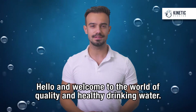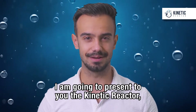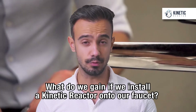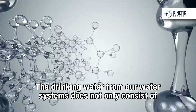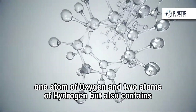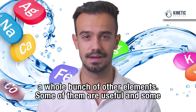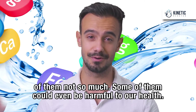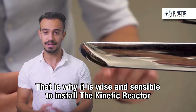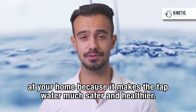Hello and welcome to the world of quality and healthy drinking water. I'm going to present to you the Kinetic Reactor, the world's largest innovation for in-home water purification. What do we gain if we install a Kinetic Reactor onto our faucet? The drinking water from our water systems does not only consist of one atom of oxygen and two atoms of hydrogen, but also contains a whole bunch of other elements. Some of them are useful and some of them not so much — some of them could even be harmful to our health. That is why it is wise and sensible to install the Kinetic Reactor at your home, because it makes the tap water much safer and healthier.